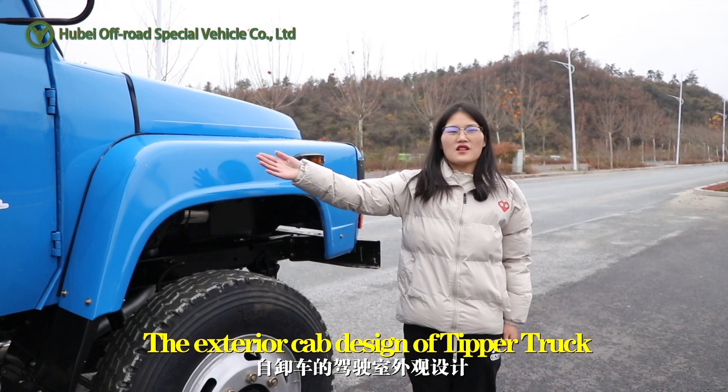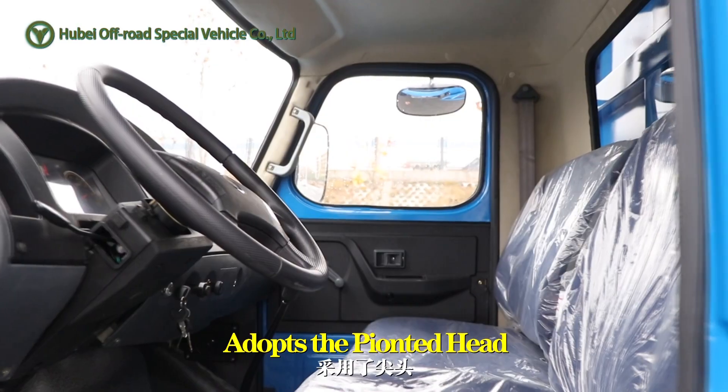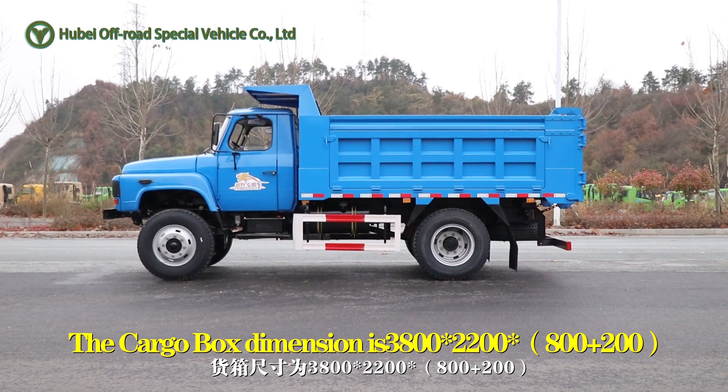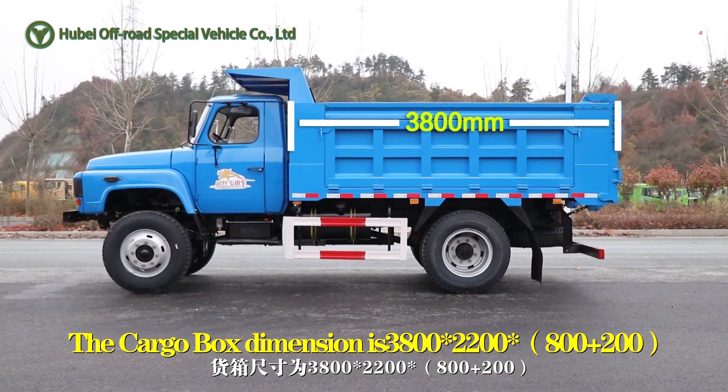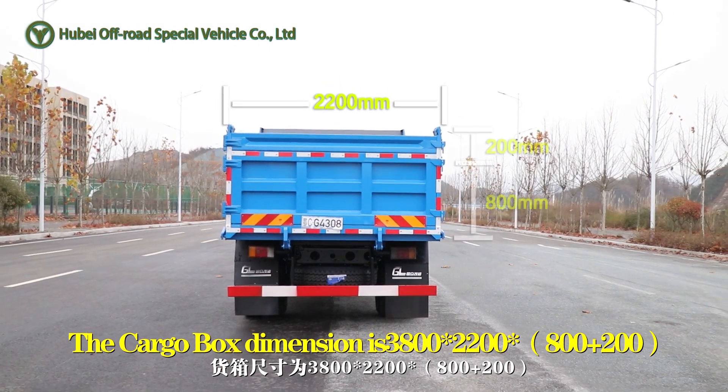The exterior design of the tipper truck adopts a pointed head, one-piece glass. The cargo bed's dimensions are 3,800 × 2,200 × 1,000 mm.